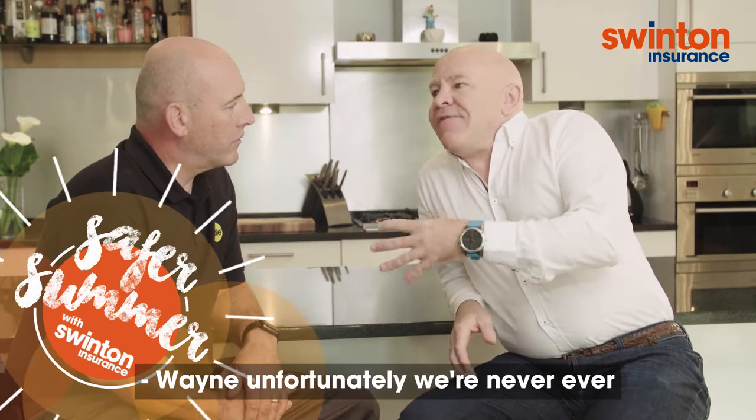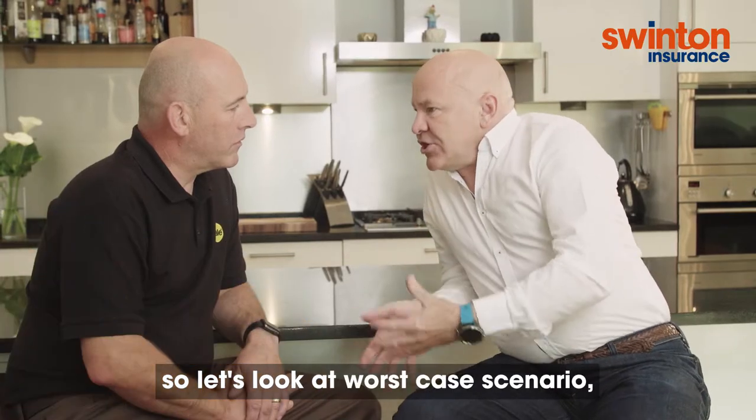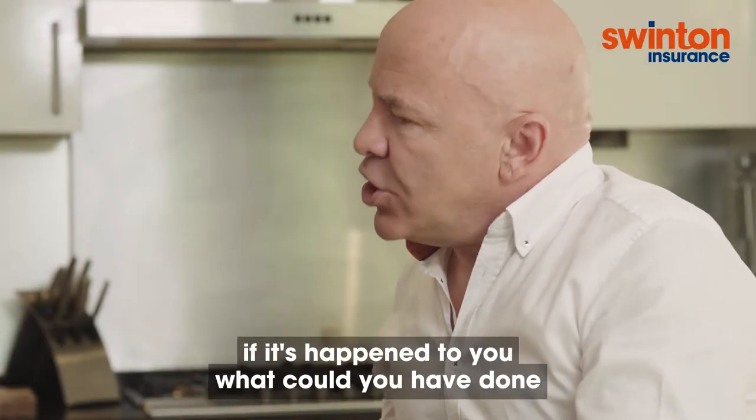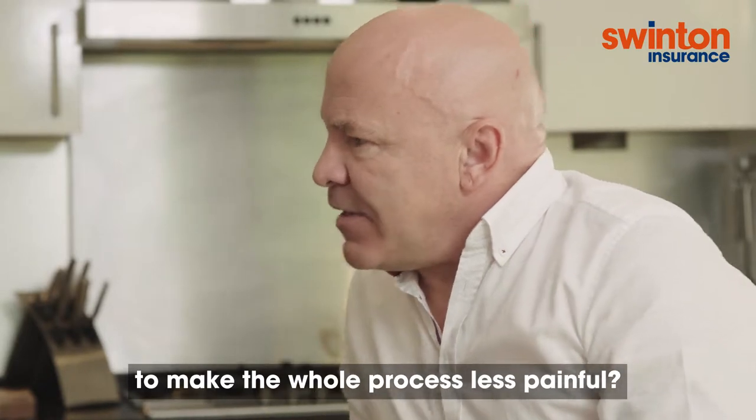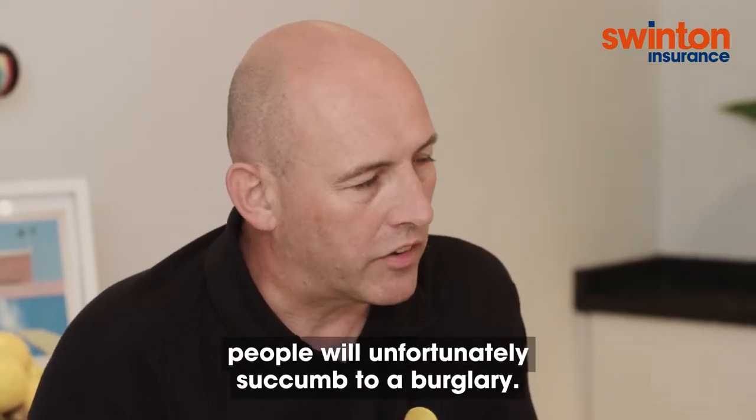Wayne, unfortunately we're never ever going to be able to stop burglaries 100%. So let's look at worst case scenario. If it's happened to you, what could you have done to make the whole process less painful? You're right Dom, people will unfortunately succumb to a burglary.